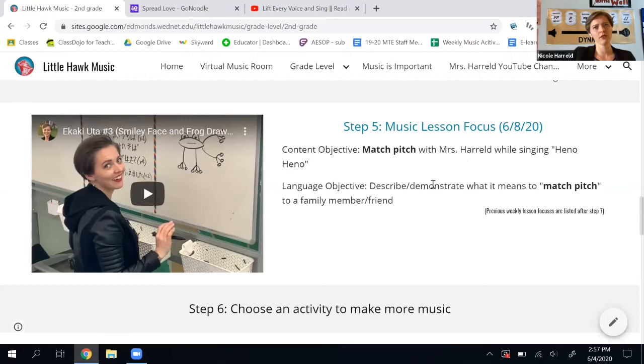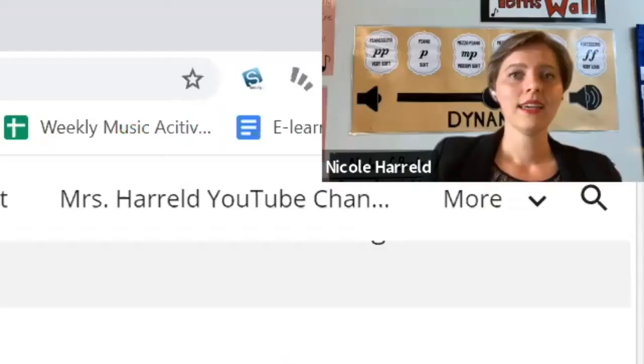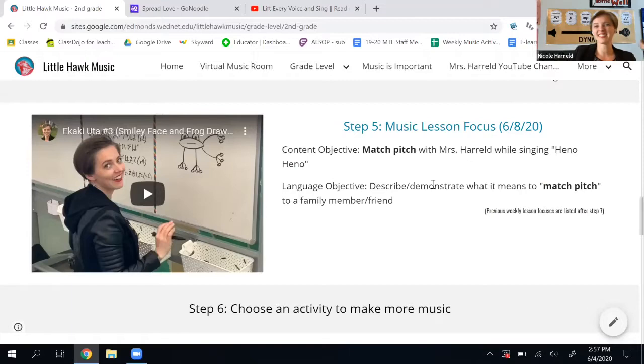When you've done that, I want you to describe or demonstrate with somebody what it means to match pitch with someone else in your house. If someone sings Hey No and I sing Hey No at a different pitch, that's not matching pitch — that's singing two different notes. So you need to be able to describe that to someone else.